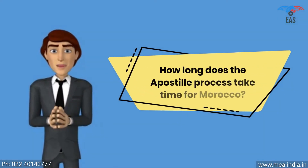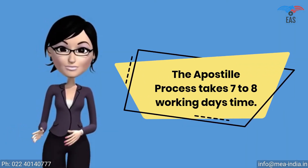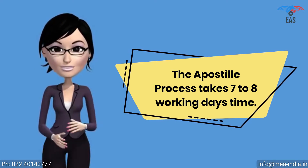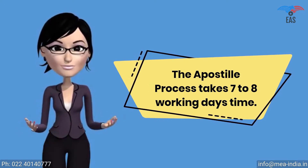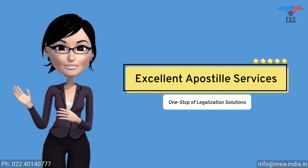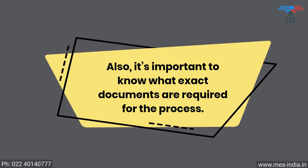The apostille process for Morocco is a multi-step process — it has to be verified by many different authorities such as the Home Ministry or HRD before the MEA can finally apostille the document. It takes seven to eight working days, depending on the type of documents and the place of issue. However, there are several ways to fast-track the process by contacting Excellent Apostille Services, a one-stop legalization solution.